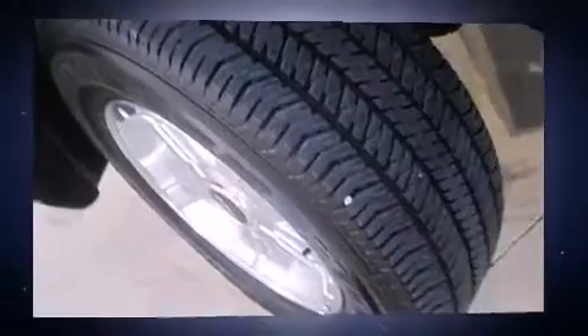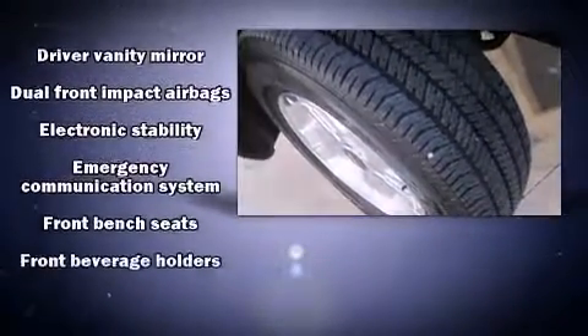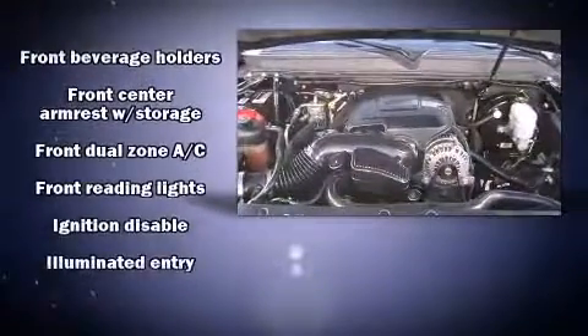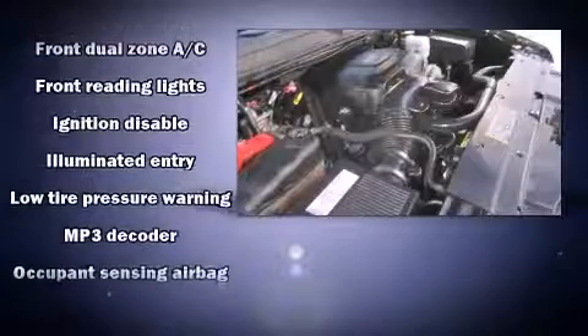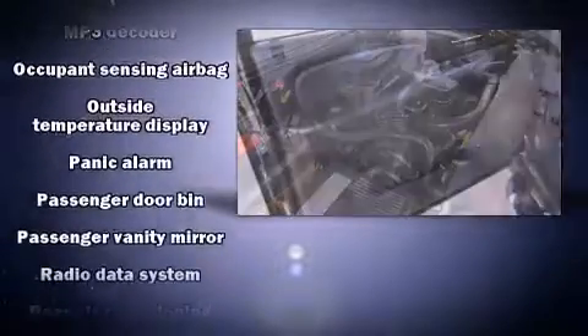Chevrolet also prioritized safety and security with features such as head curtain airbags, a security system, OnStar, and four-wheel disc brakes with ABS. For added security, Dynamic Stability Control supplements the drivetrain.